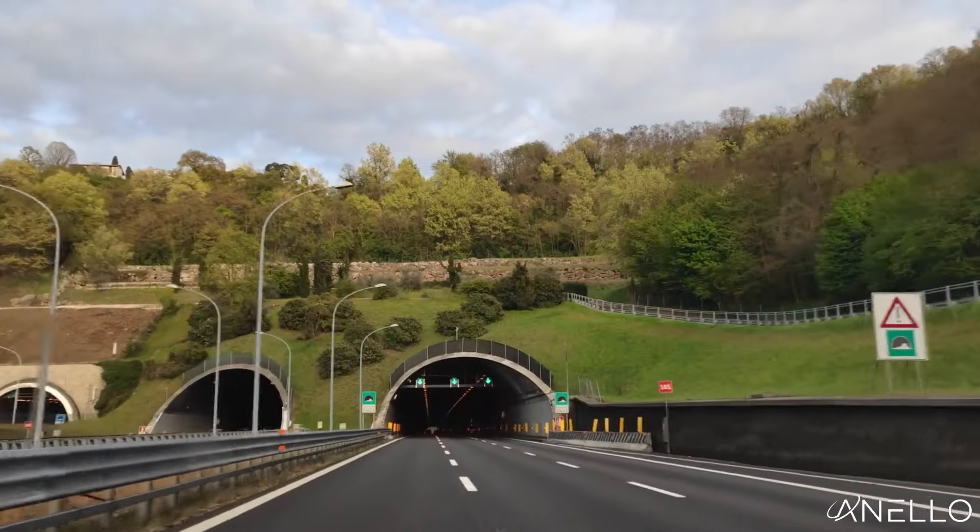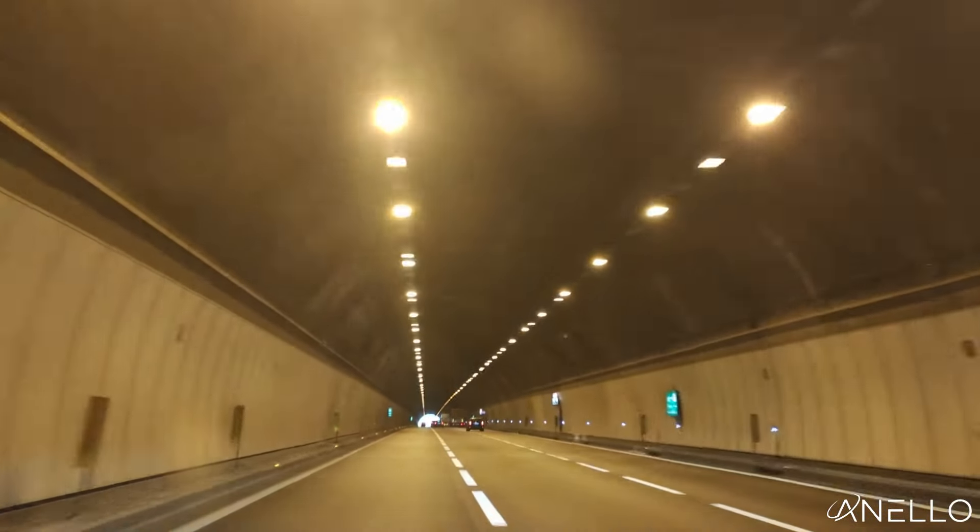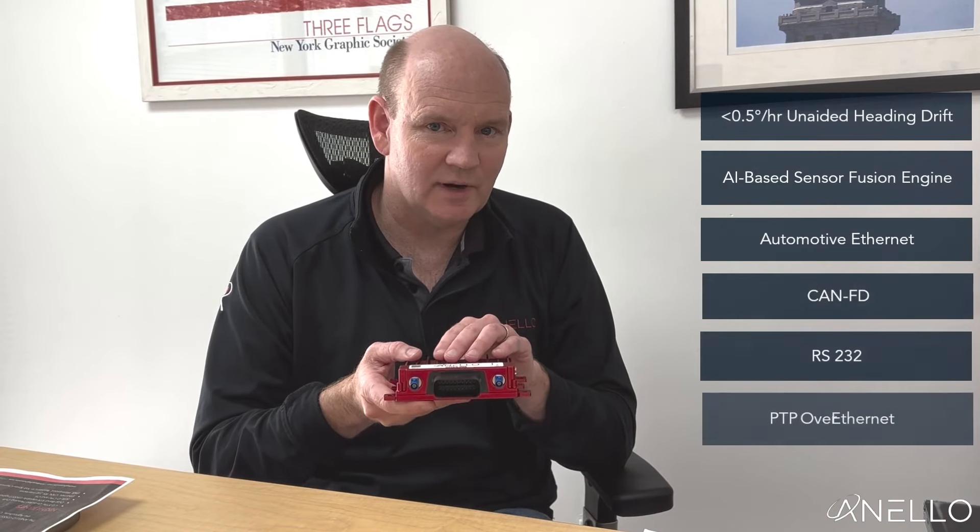It is perfect for applications that require long-term GPS denied navigation, being able to navigate to GPS level accuracies for up to 30 minutes. That's powered by our unique optical gyroscope that is less than half a degree per hour in drift.